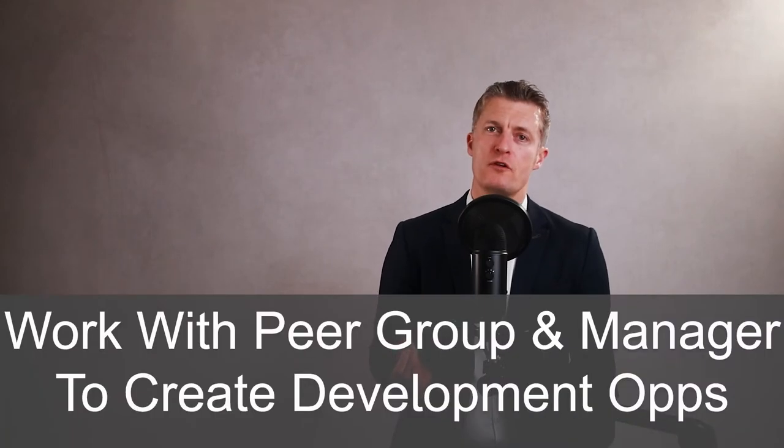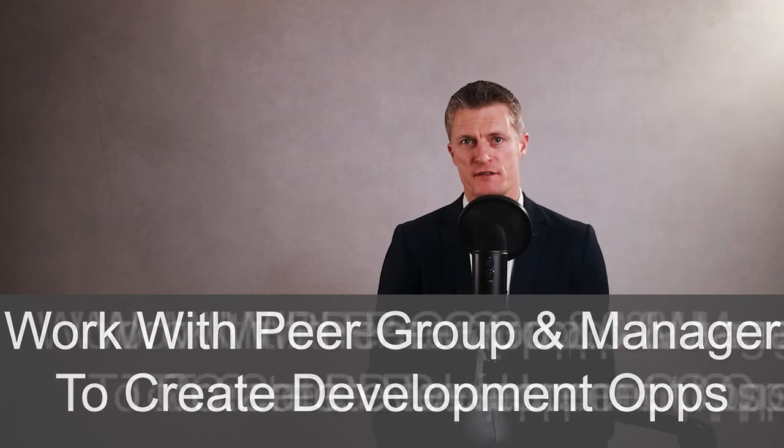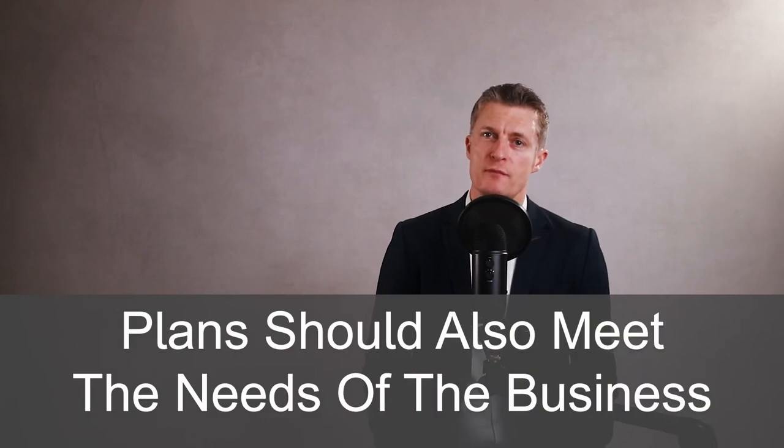Work with your peer group and your manager to create development opportunities. Get them involved in projects, secondments, and new experiences. Whatever you plan should also meet the needs of the business. This balancing act is not easy, but get the balance right and you'll find it's a lot easier to provide development opportunities and get great value from your high performing employees.